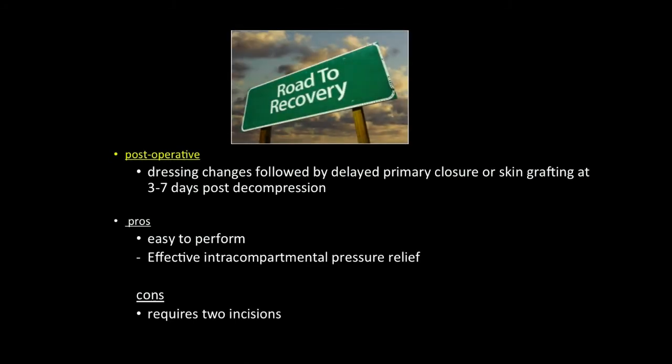For postoperative management, dressing changes followed by delayed primary closure or skin grafting at three to seven days post-decompression normally takes place. The pros of the surgery are that it is easy to perform and provides effective intra-compartmental pressure relief. The con, however, is that two lateral incisions have to be made.